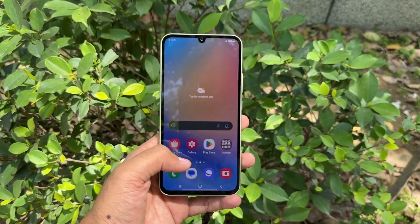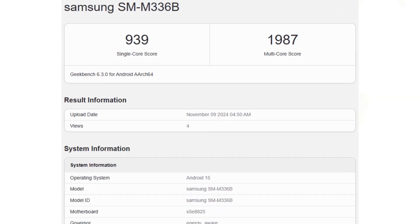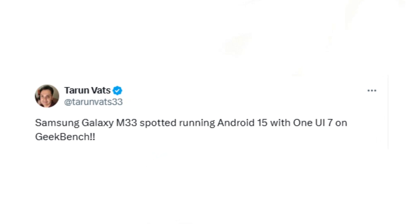The Galaxy M33, a popular mid-range device, has recently been spotted on Geekbench running this latest update. According to reliable leaker Taran, early performance results have surfaced, giving a glimpse of what users can expect.